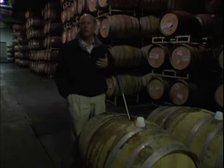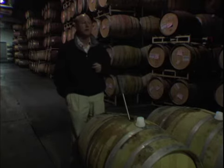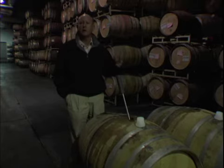If I have a richer, riper vintage — let's say 2004 for Sonoma County, for example — I'll use a little higher percent of new barrels as opposed to one-year-old.